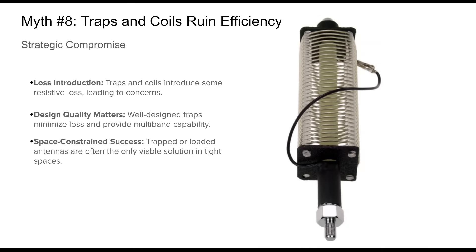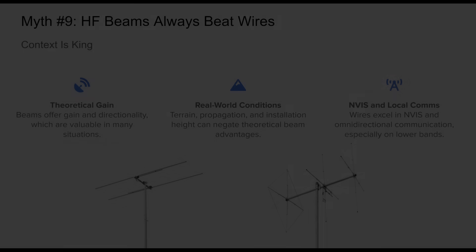Myth number eight: traps and coils ruin efficiency. Some radio amateurs avoid trapped or loaded antennas due to the belief that traps or coils inherently destroy efficiency. This belief is partly grounded in truth — these components can introduce loss, especially if poorly designed. However, when executed properly, loaded coils and traps can deliver excellent results. High-quality components with low-resistance materials and optimized placements enable multiband performance with only minor efficiency loss. They're especially valuable in restricted environments where full-size antennas are impractical. Rather than avoiding them altogether, it's more productive to view traps and coils as strategic tools — a trade-off that enables operation under real-world limitations.